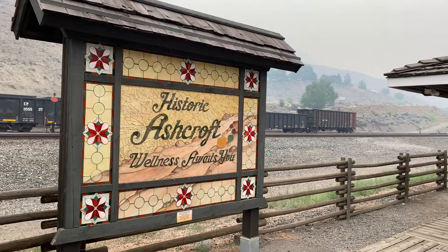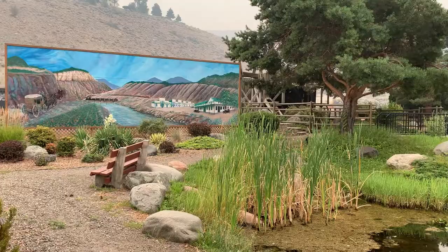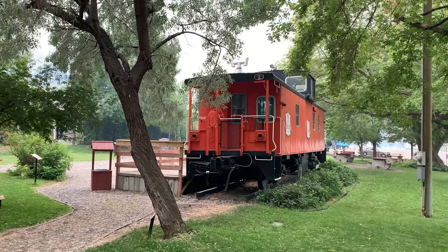Our first stop in Ashcroft, BC is the Ashcroft Heritage Park Millennium Park. This place is absolutely insane — so much history, so much to do. It's a must-stop if you're visiting Ashcroft, BC. Before arriving, I wasn't particularly sure we'd have a good time, but we found a lot of fun things and hidden gems throughout the town. We sort of stumbled across it while driving through town, and it's definitely a place you're going to want to visit.